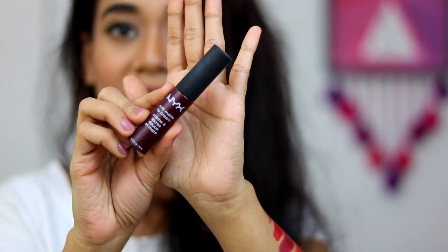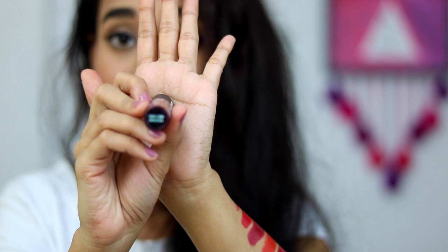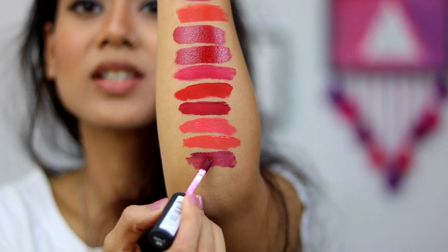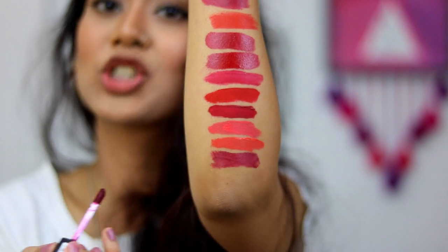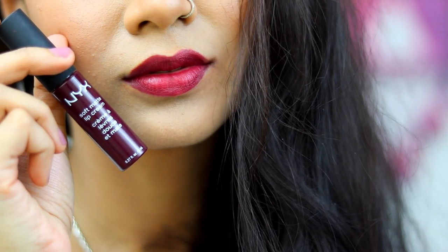Finally, the last lipstick I have is from NYX in the shade Copenhagen. When NYX launched in Mumbai I rushed to the store just to pick up this shade because I had been eyeing it for such a long time. Copenhagen is my ultimate shade — I love red lipsticks with deep berry tones. This settles to a very comfortable matte finish. The NYX soft matte lipstick is very similar to the Miss Claire soft mattes, so if you do not want to spend as much, you can definitely go with the Miss Claire one.